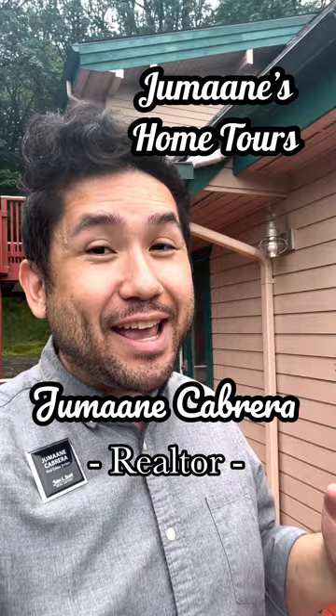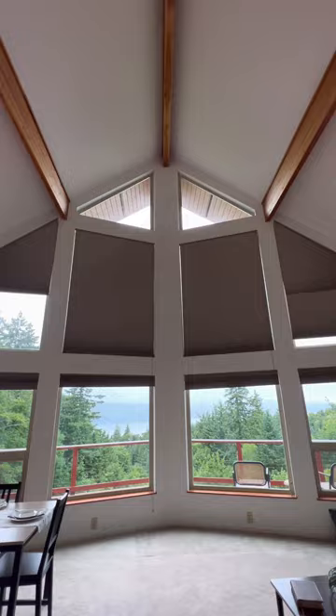Yo, what's up guys? It's Jumaane with Jumaane's Home Tours. Today we tour a house that's the first time hitting the market. It's a Linwood Post and Beam custom home in Quilson, Washington. Going for $7.75 million. Let's go check it out.